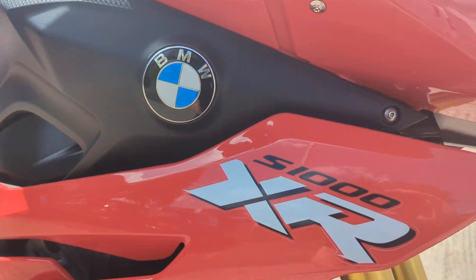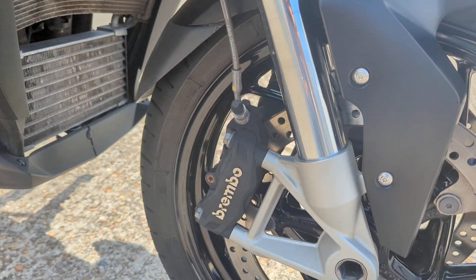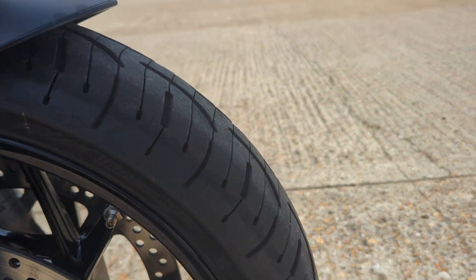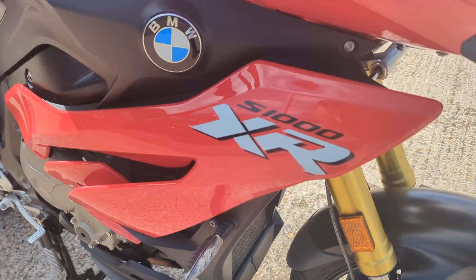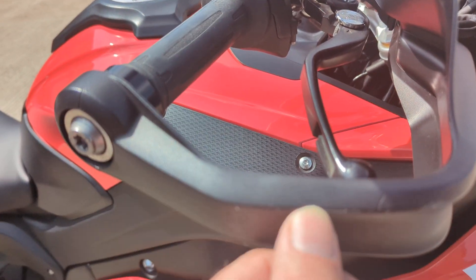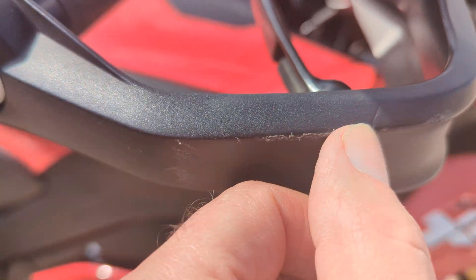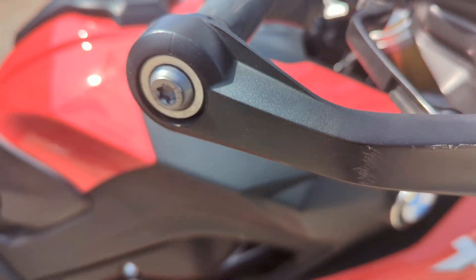Good paintwork, nice gold upside-down forks, radial calipers, Brembos. All the consumables are good on it. There's a little mark on the handguard there, a very slight mark on the right, just on that edge — nothing really to detract from it, but it's there.